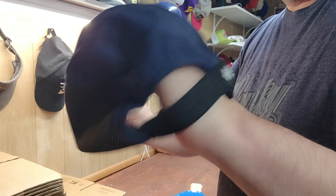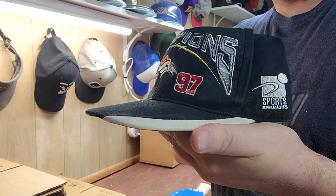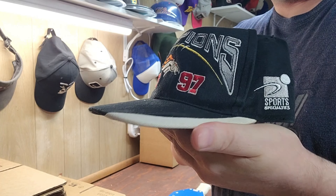Next up was a Los Angeles Raiders script hat, but it was made by NFL Vintage Collection — not the Sports Specialties version — which is why it didn't go for much. Next up was a Denver Broncos AFC Champions 1997 hat. Is Russell Wilson going to lead them back to the promised land? This one was Sports Specialties but just not a very high-demand style.